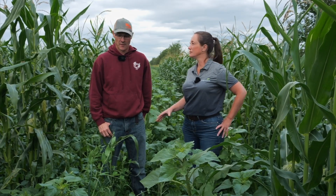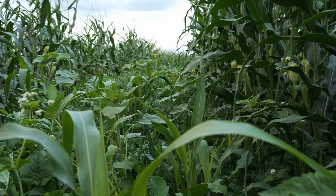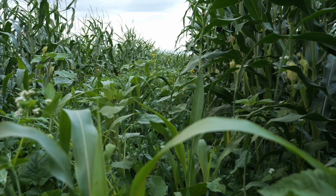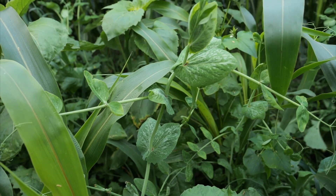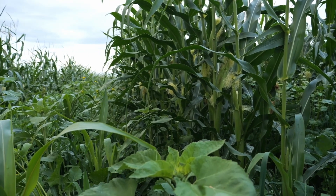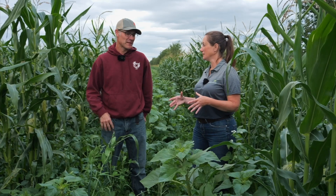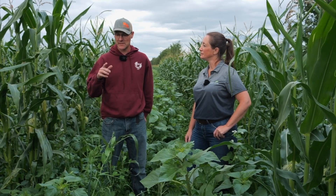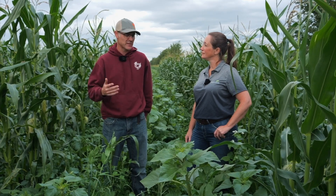What's the intercrop mix? It's got five different clovers, some sorghum, some sunflowers, vetch, forage peas, Italian ryegrass, turnips, kale, alfalfa, and a bunch of different cereals — some wheat, barley, oats, rye. There's probably something I'm forgetting, but pretty much a kitchen sink. Did you do the same mix last year? It was similar last year — had a little more millet in it. This year it's a different company's mix, but pretty similar overall.